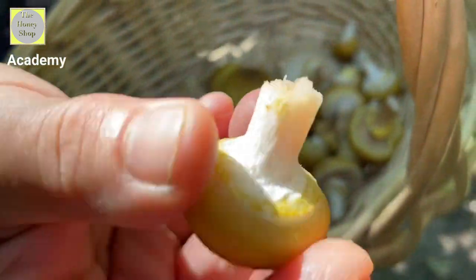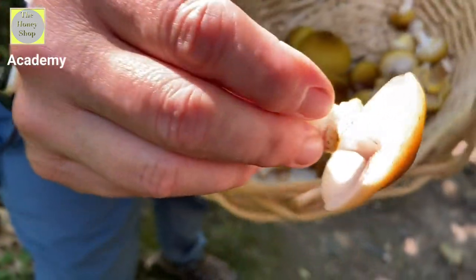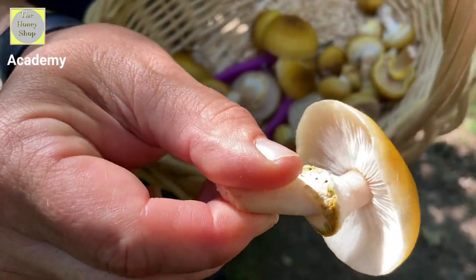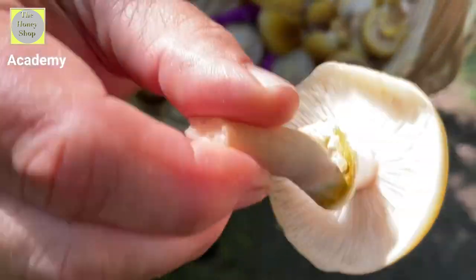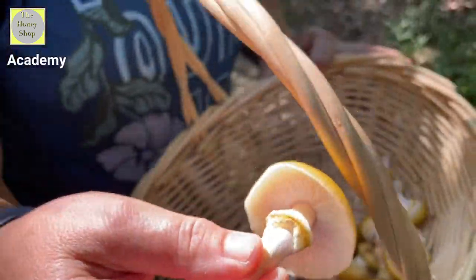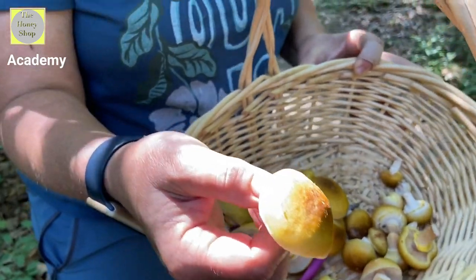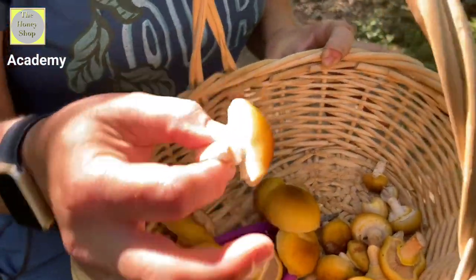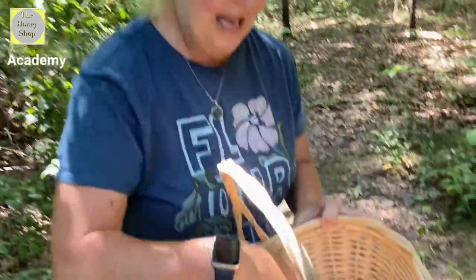As the mushroom gets bigger, it grows and the veil breaks, making a ring around the stem. This mushroom makes a white spore print. It's really delicious, comes out every fall, generally in the same places. Its mycelium actually glows green at night.